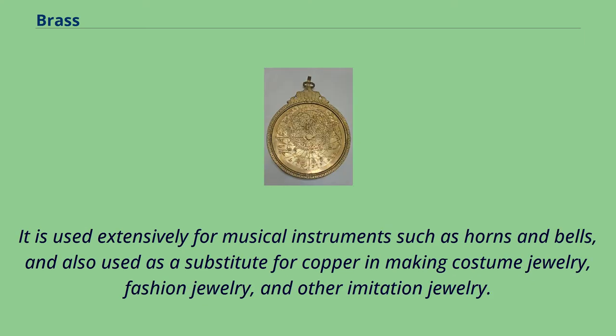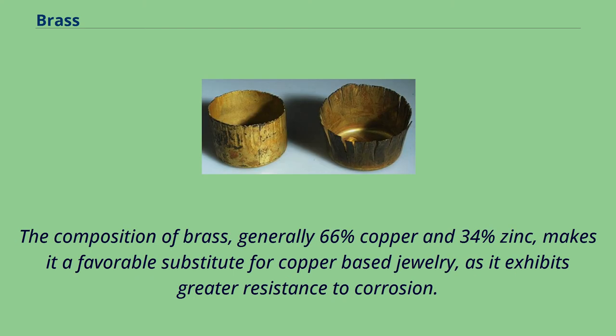It is used extensively for musical instruments such as horns and bells, and also used as a substitute for copper in making costume jewelry, fashion jewelry, and other imitation jewelry. The composition of brass, generally 66% copper and 34% zinc, makes it a favorable substitute for copper-based jewelry, as it exhibits greater resistance to corrosion.